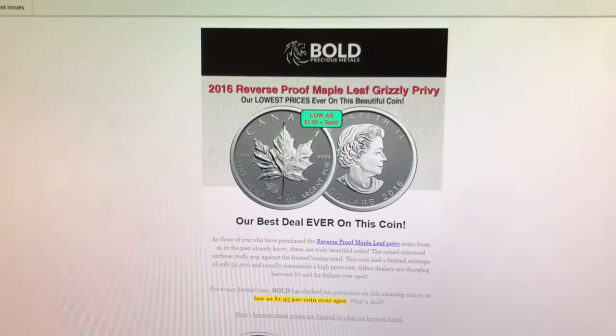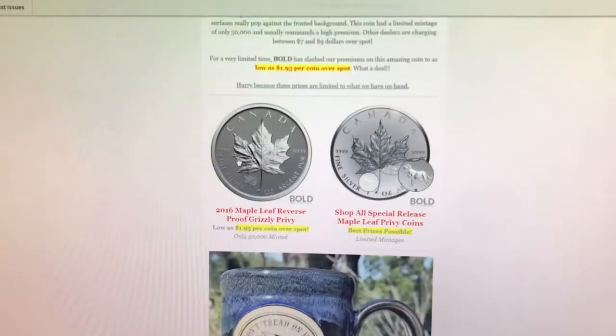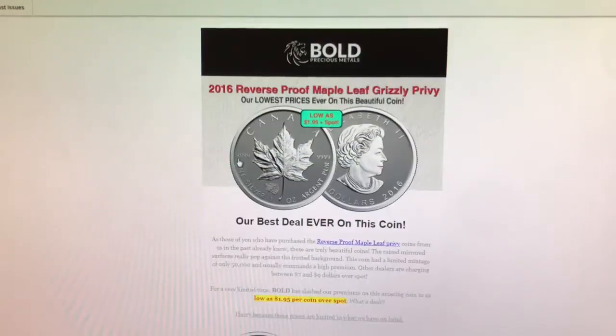The last item I have for you is from Bull Precious Metals. They are having a sale on their 2016 reverse proof Maple Leaf Grizzly privy, and it is currently $1.95 over spot. It appears that the Bull Precious Metals website is currently down, so I'm unable to actually go there, but definitely check this out — I will leave a link to this advertisement in the description below.